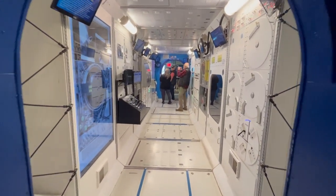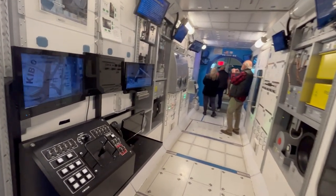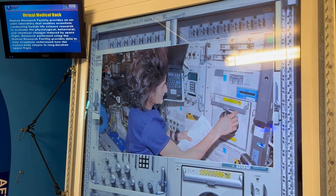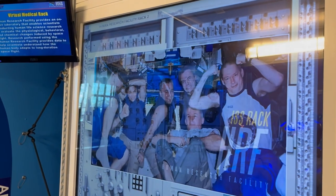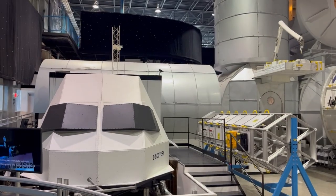Next, you move into an area where they have the virtual combustion rack, oxygen generation, and glove box. They also have a virtual medical rack where the human research facility provides an on-orbit laboratory that enables scientists conducting human life science research to evaluate the psychological behavior and chemical changes induced by space flight.